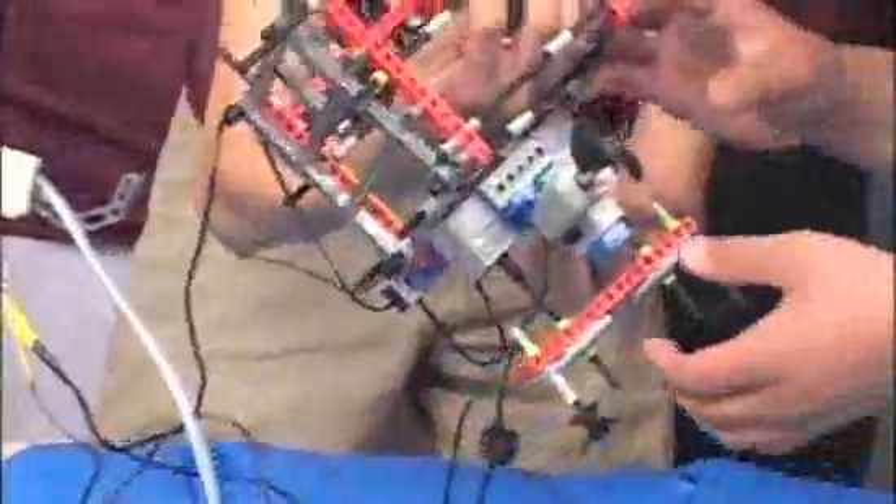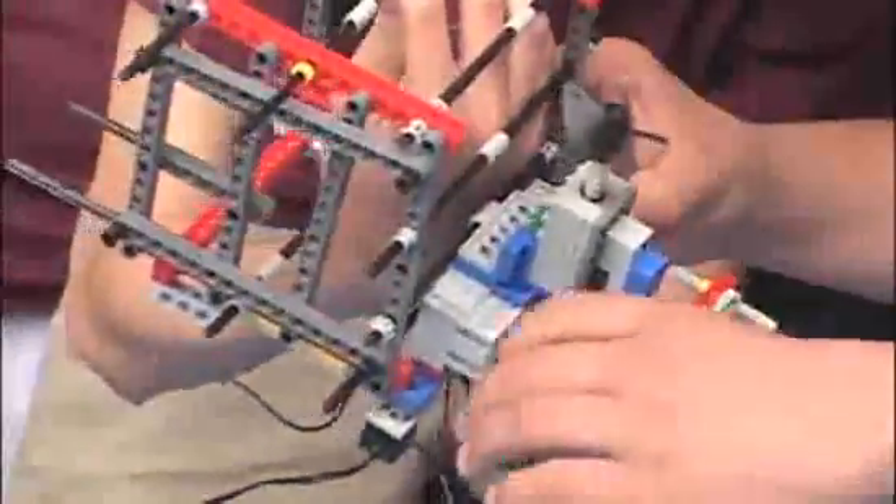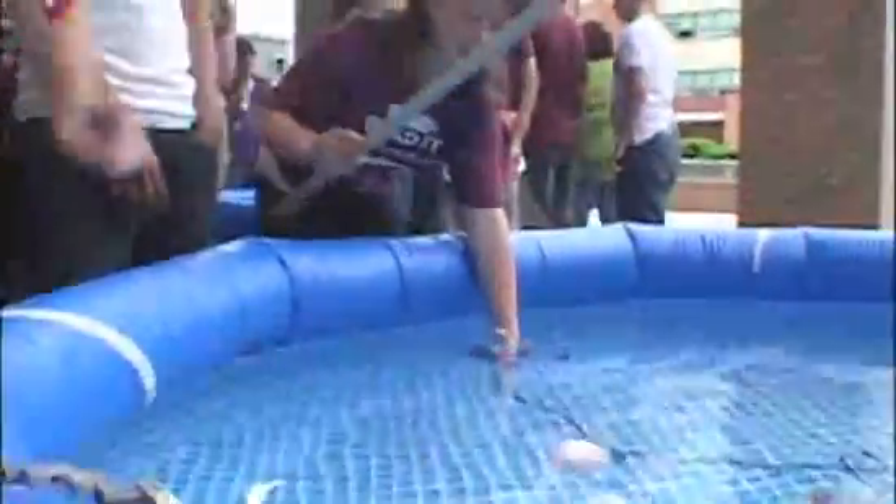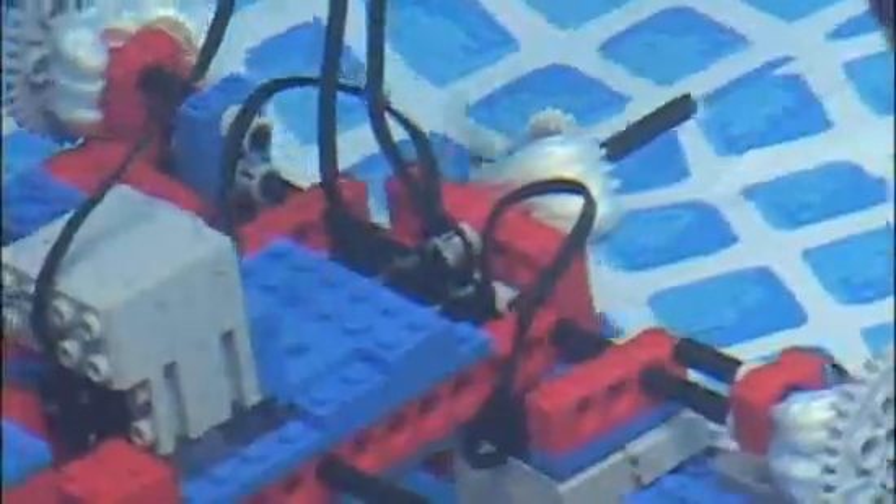The students are hopefully having fun with what they're doing. They're learning a little bit about what the engineering design cycle is — how do they design, redesign, how do they test? They're also learning a little bit about science: the issues of buoyancy, stability, flow, three-dimensional movement, inertia.